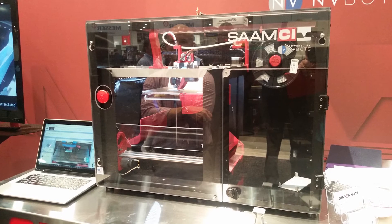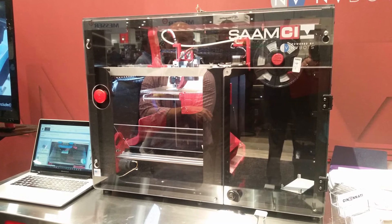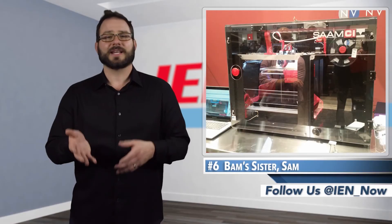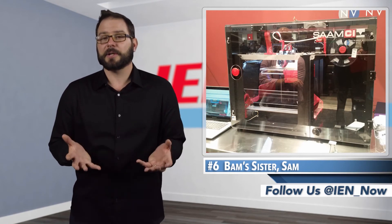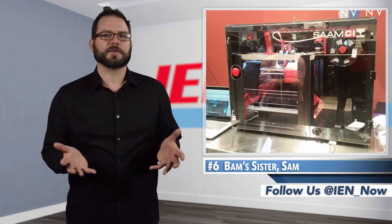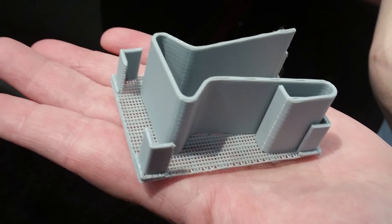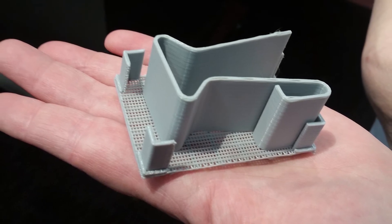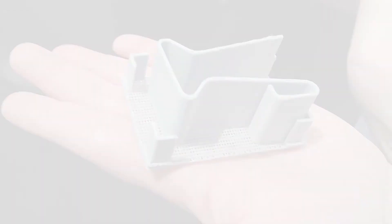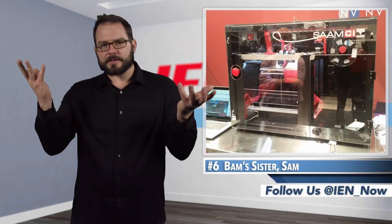SAM is designed to be easy to use, a suitable first-time 3D printer, and it solves one of the biggest challenges that 3D printing novices have on their new machines: human error. Typically, users have problems getting the prints off of the platform, and support material is a problem as well. So SAM prints the part on an easy-to-remove little raft that is automatically removed from the platform using a patented part stripper, then starts printing the next parts automatically.